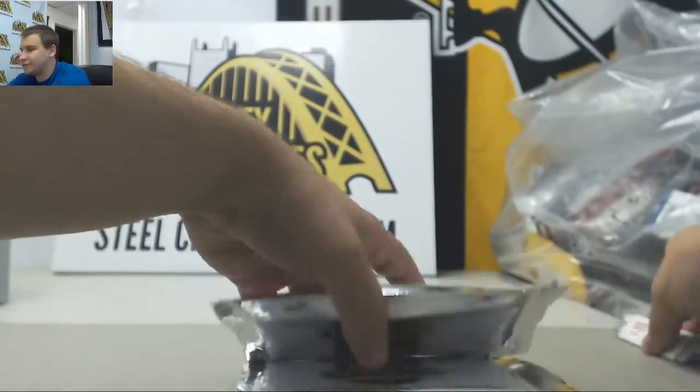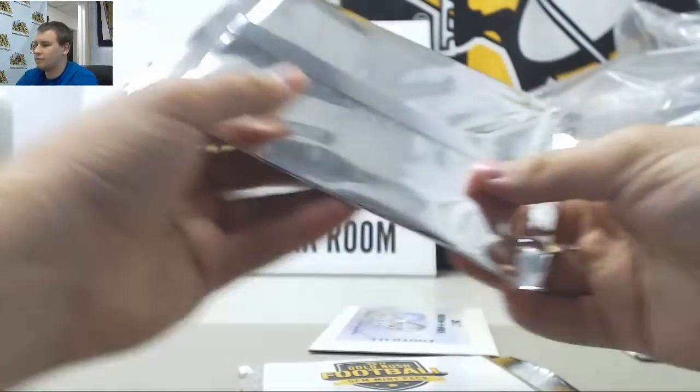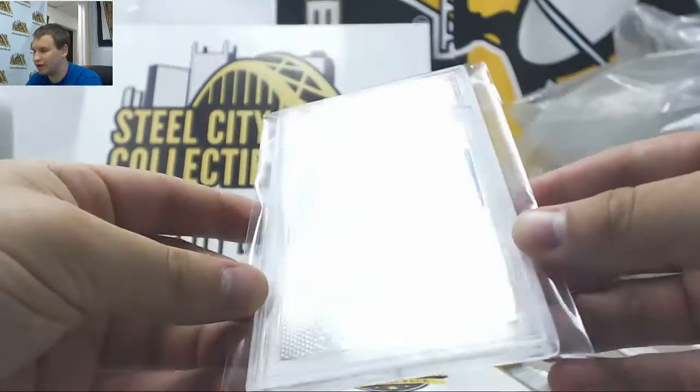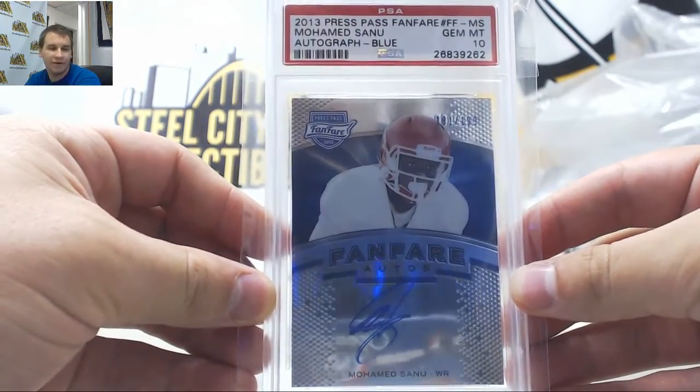Gem Mints next. Starting off, we have an autograph — 13 Press Pass Fanfare, Mohamed Sanu, numbered to $1.99 on it. Gem Mint 10, Fanfare Autos.